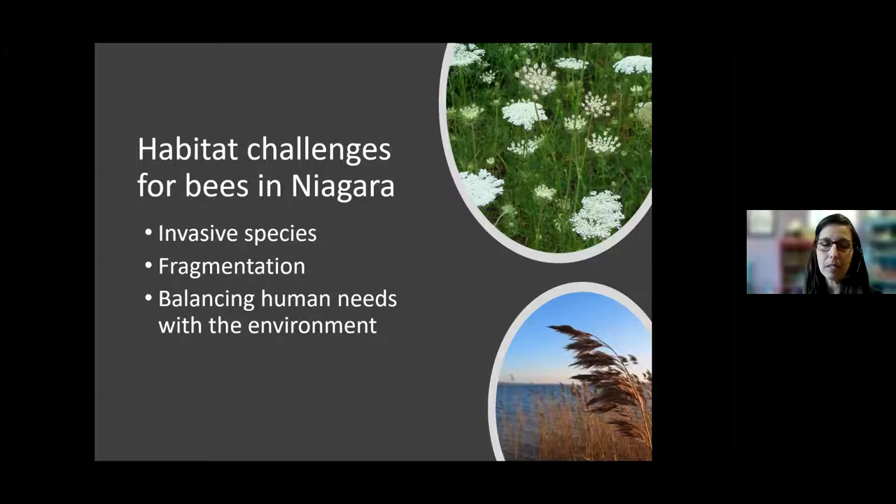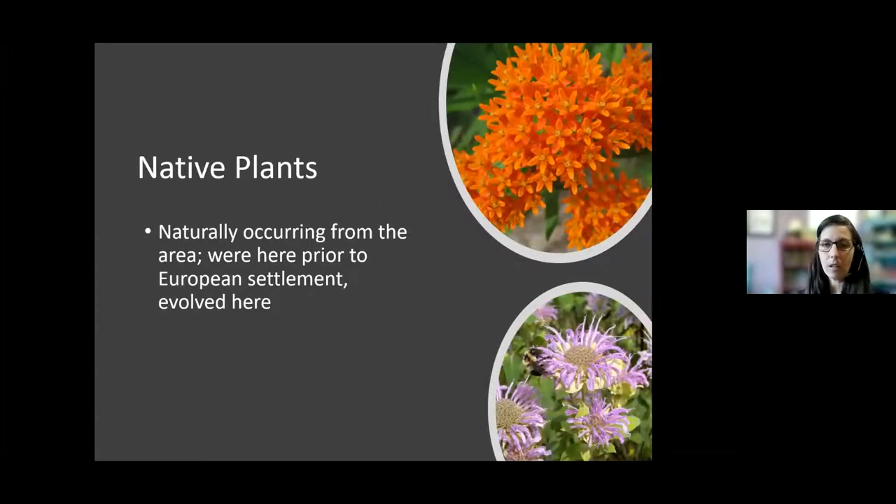Some of the habitat challenges we have here in Niagara are invasive species, habitat fragmentation — losing that connectivity between natural areas — and of course balancing human needs with environmental needs, which is always a challenge. Especially in Niagara — there's a reason people like to live here; it's the same reason we have a lot of animal species here. It's a beautiful climate and area with lots of nice natural resources.